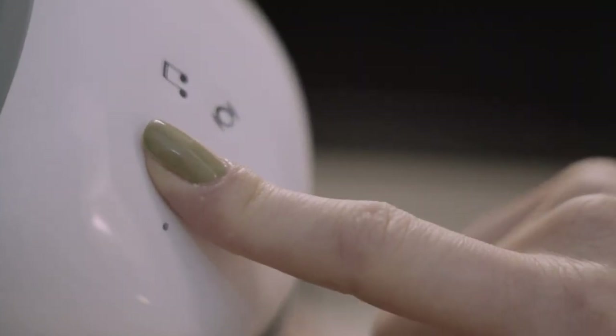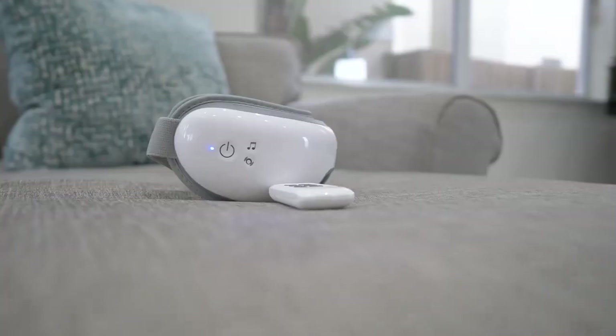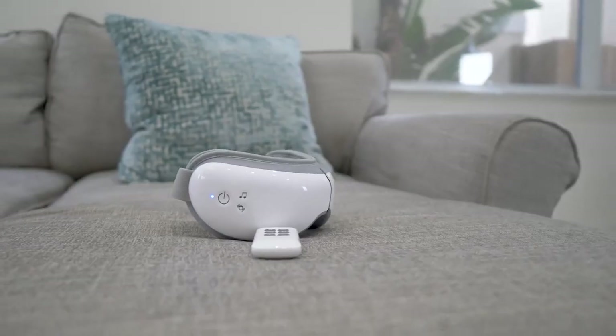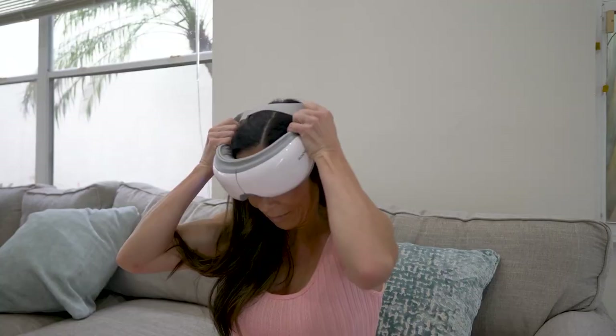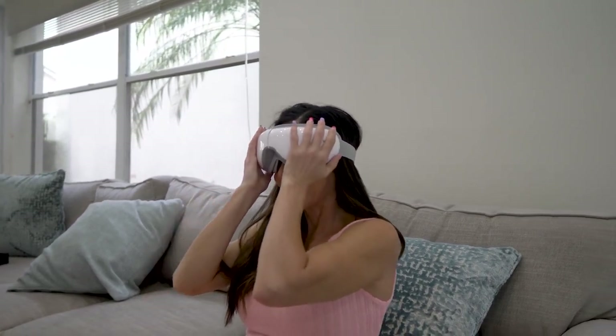Additionally, it can greatly help in your recovery after a hard day of work or study. You may take this electric eye massager with you when you travel, go to the office, or fold it up into a smaller size. Additionally, the headband's size may be simply modified to fit all adults and teenagers.